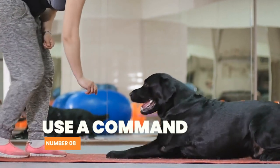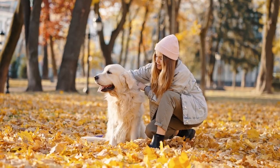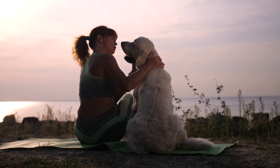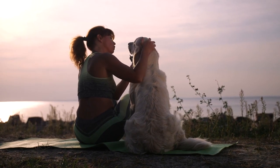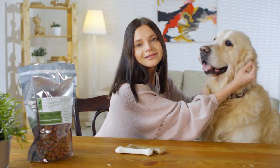Number 8: Use a command. Using a command, such as "go potty" or "do your business," can help your Labrador understand what you want them to do. Use the command when taking your dog outside to the designated potty spot and reward them when they go. Consistency is key when using commands, so make sure you use the same phrase every time.